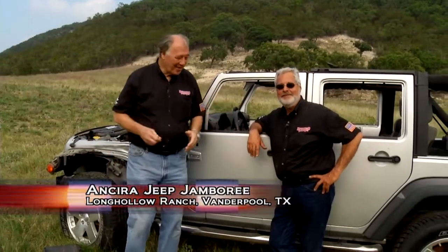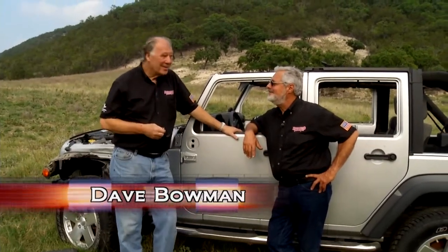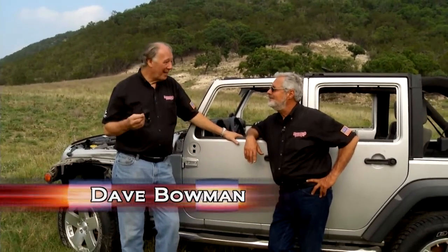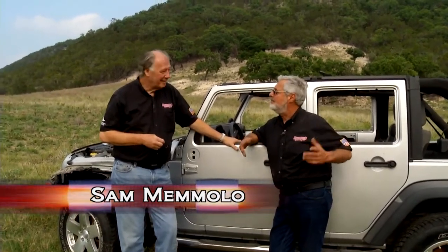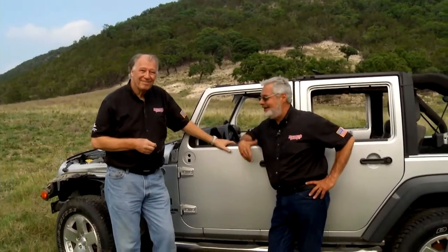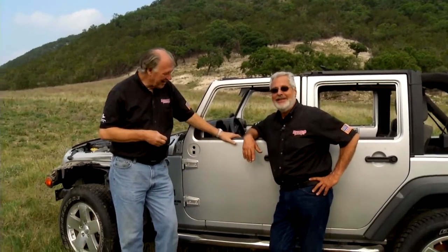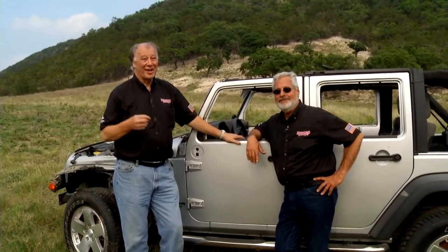Welcome back to Motorhead Garage. When you come to a Jeep Jamboree, there's a lot of different things people like to do — and with Will, that's shooting. And what else would you shoot at but a Jeep, of course. This thing's seen better days, so it makes a good target, especially when you've got a lot of different types of firearms you like to shoot.